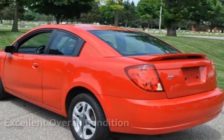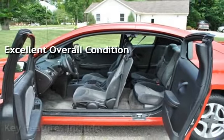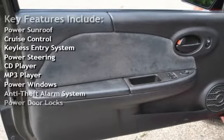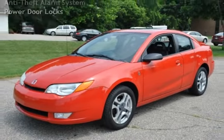This vehicle is in excellent overall condition. Key features include: power sunroof, cruise control, keyless entry, power steering, CD player, MP3 player, power windows, anti-theft alarm system, and power door locks.